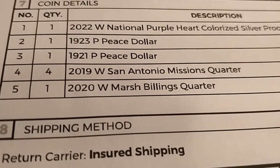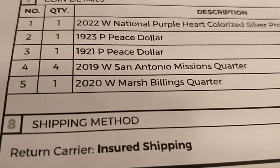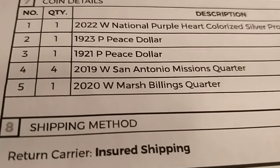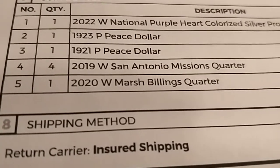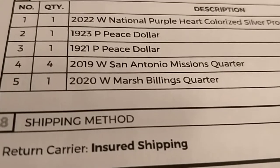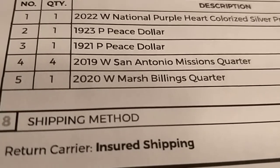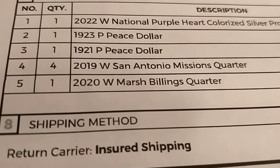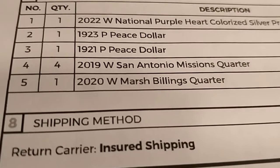Since I had some free vouchers from PCGS, I sent a few coins I got from roll hunting over the years — West Point and San Antonio Mission quarters, and a March Million. I think they'll come back around MS65, probably 65 or 66, so we'll see.